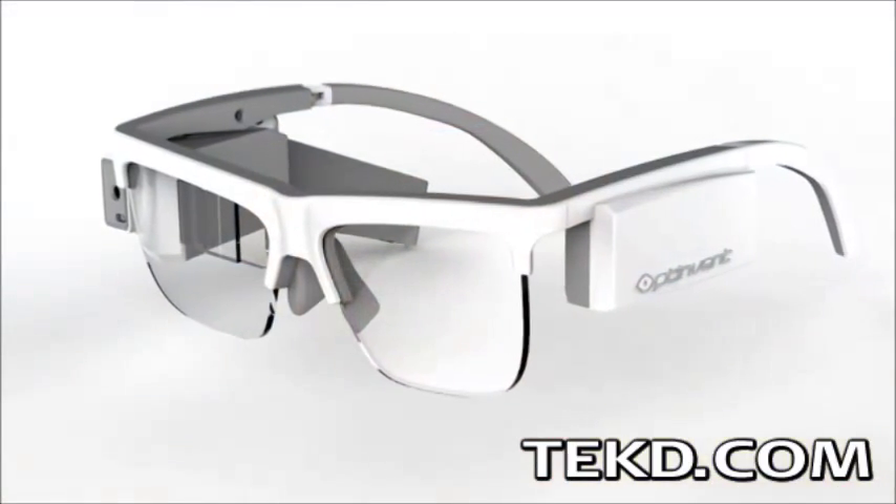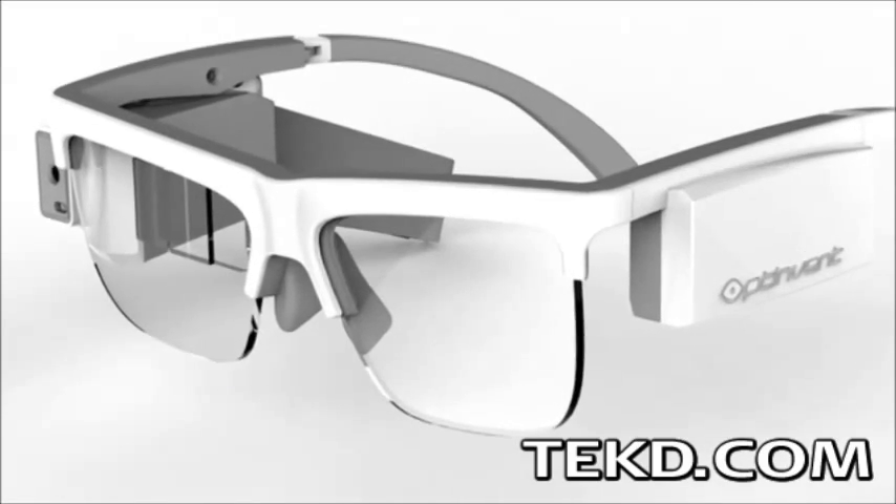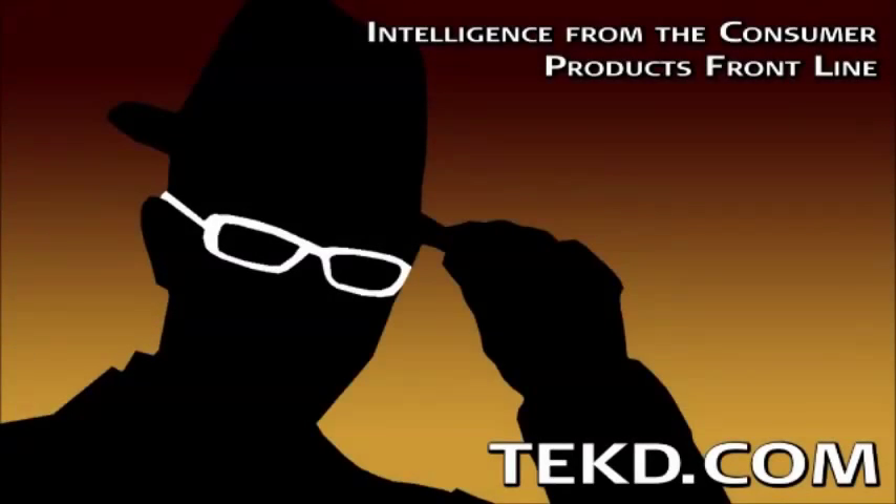Aura is targeting a late 2015 release of the glasses, with backers of their Kickstarter grabbing a pair for just $600. I'm TK for TechDeep.